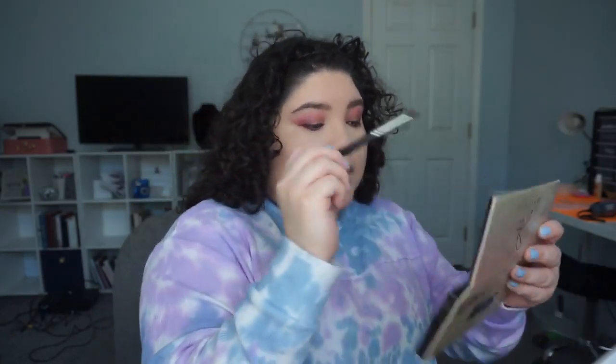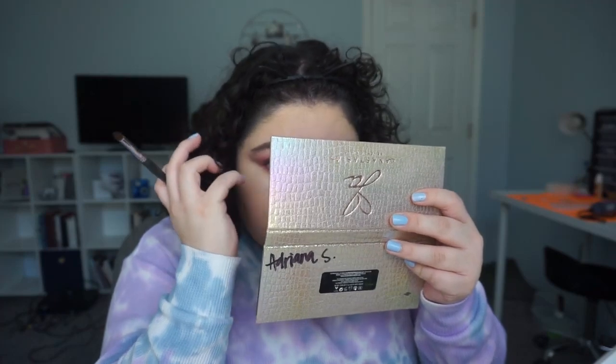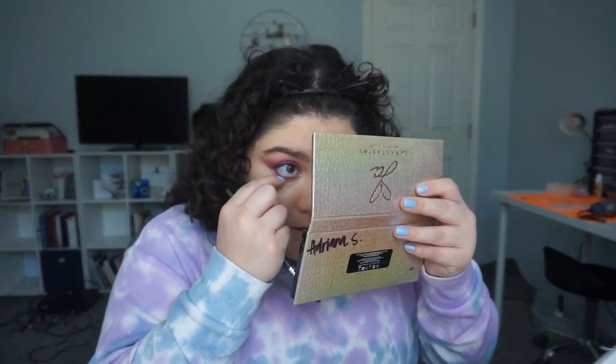She came out with — what is that girl's name — Carly Bybel? I think that's how you say her name? Interesting — but the palette they came out with together, I did not like that one. The colors of it — I mean, I'm sure it's a good palette quality-wise, I'm sure it's good. But I didn't like the colors.